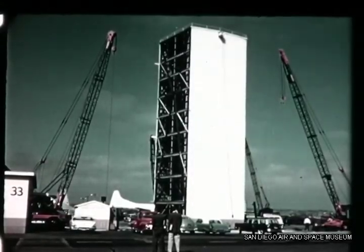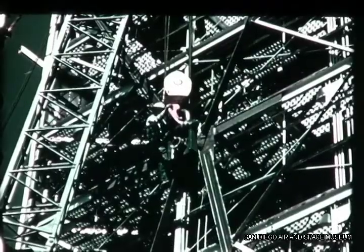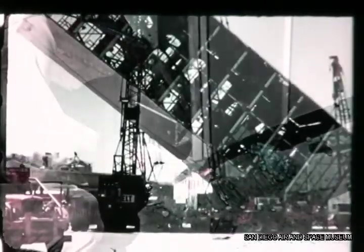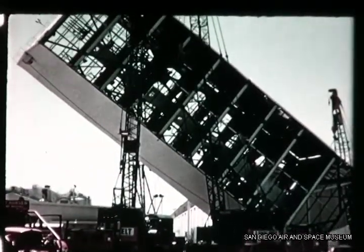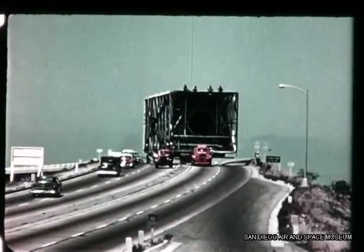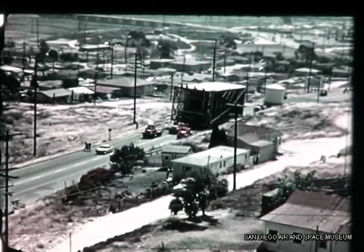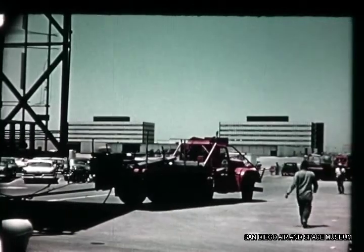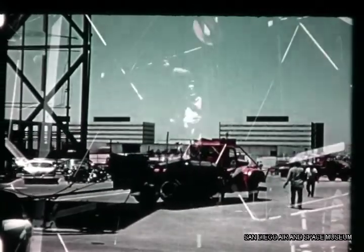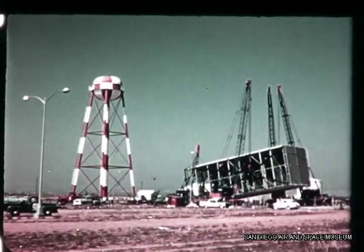On June 24th, Convair Astronautics made local history with the move of the hydrostatic test tower from Plant 1 to the new site. The tower, 34 feet square and 80 feet long, was the largest to ever be transported in this area. Arrival was on June 27th, near the end of the quarter. Raising of this structure into position coincided with the shift of major tank fabrication to the new plant.